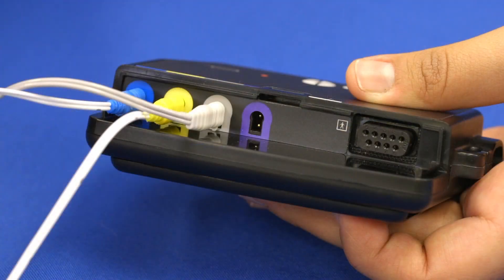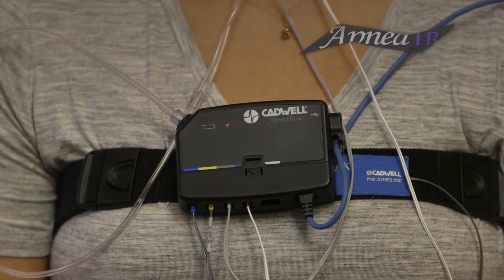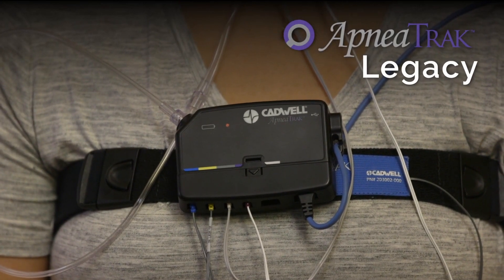ApneaTrac Legacy adds abdominal effort and thermistor, which is recommended as best practice by the AASM.